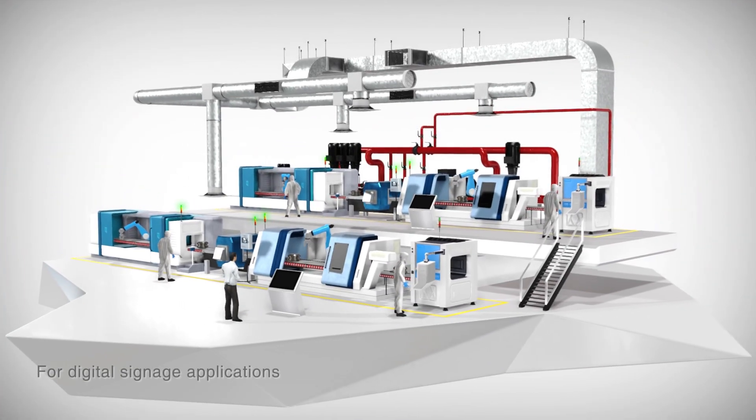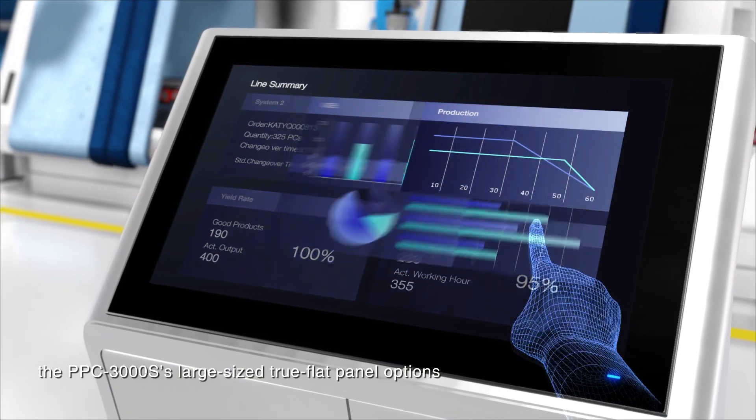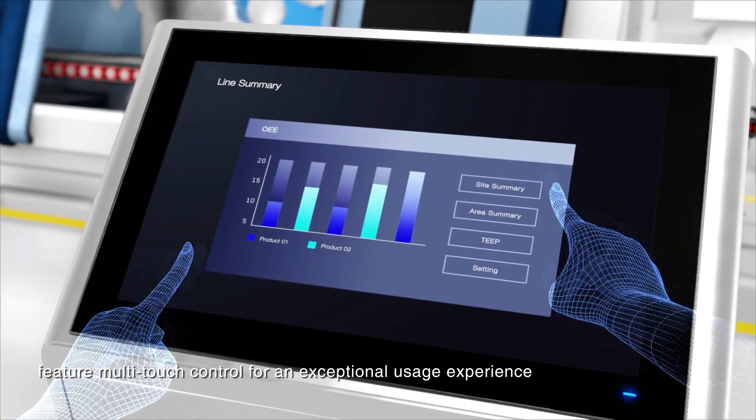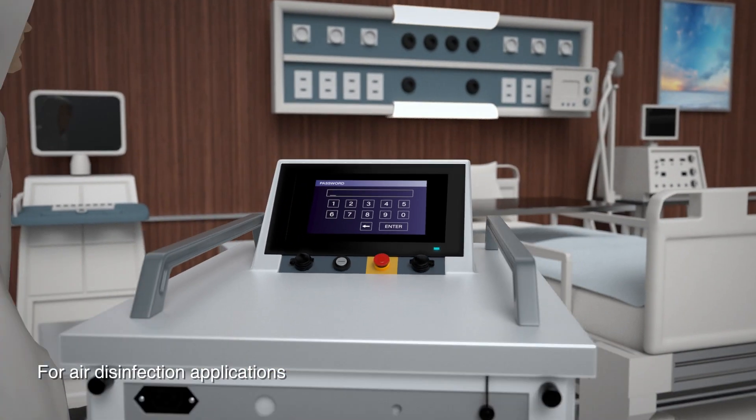For digital signage applications, the PPC3000S's large-size true flat panel options feature multi-touch control for an exceptional usage experience.